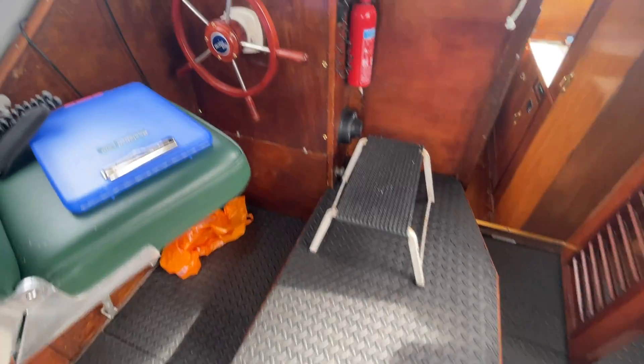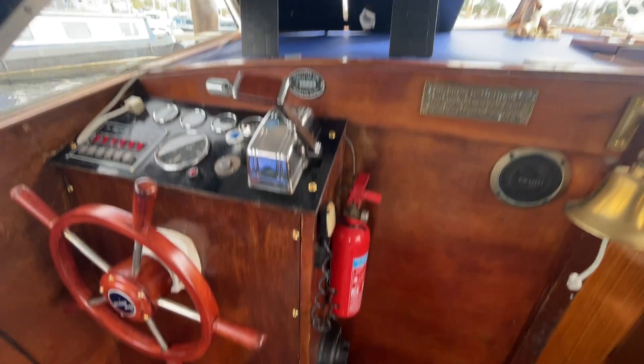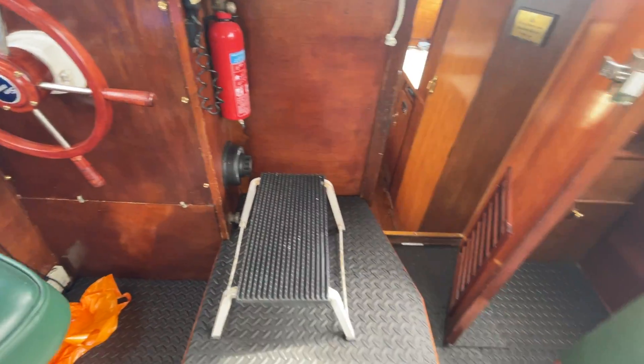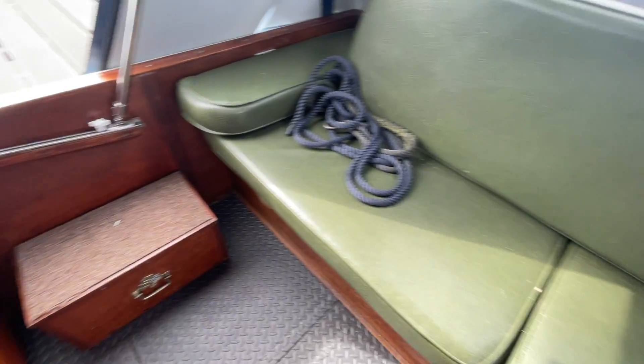Engine under there, decent helm position. A bit of fridge in there, fuel tank is obviously under the back seat.